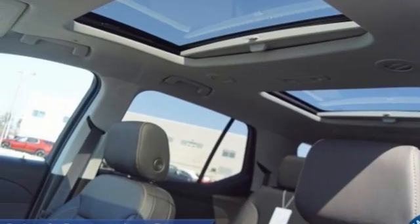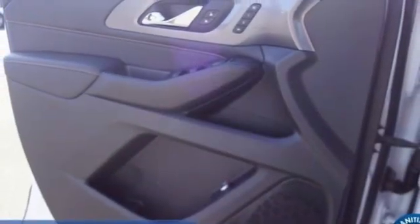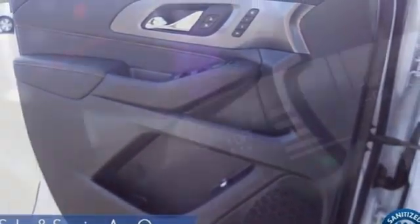Wi-Fi hotspot. Streaming audio. Hands-free lift gate. Remote engine start smart device. And V6 engine.